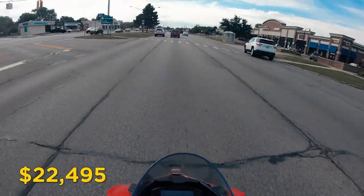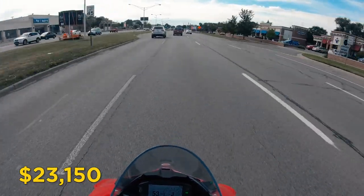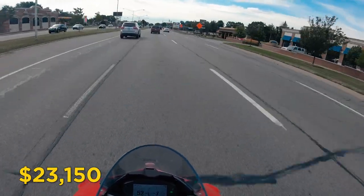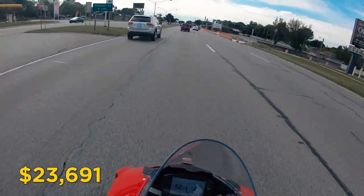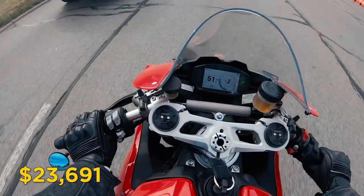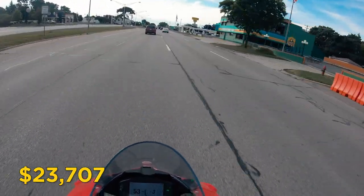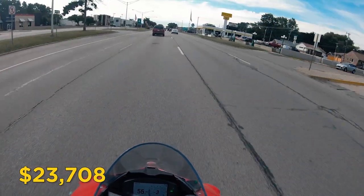There were a bunch of other hidden fees that weren't really made apparent until the final paperwork was given to me. The freight cost was $655. The dealer prep fee was $541 — and I want to pause on that, because when I picked up my bike it was still dirty. There was also a title registration fee of $16 and a temporary license registration fee of $1.